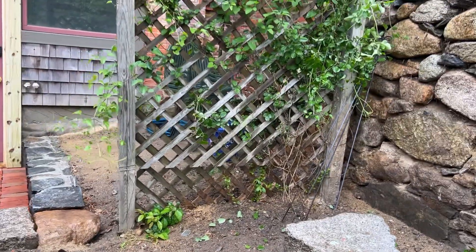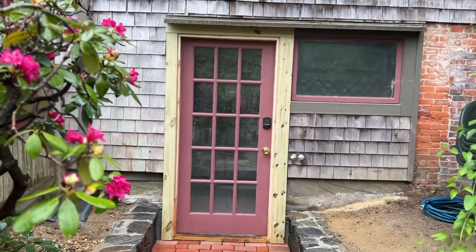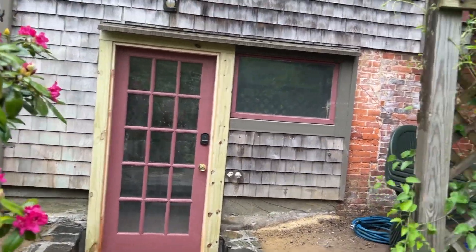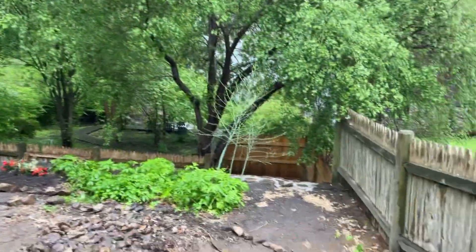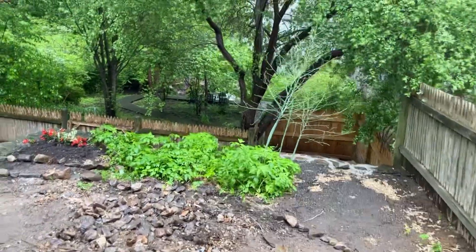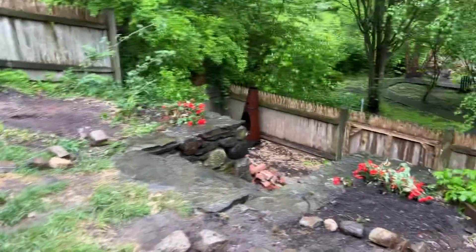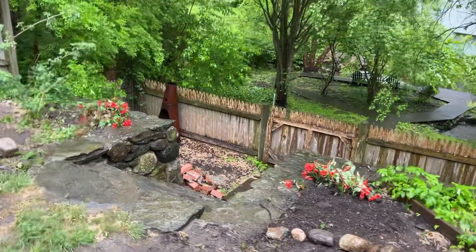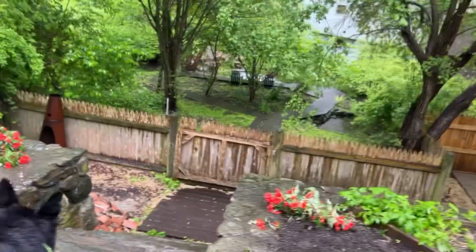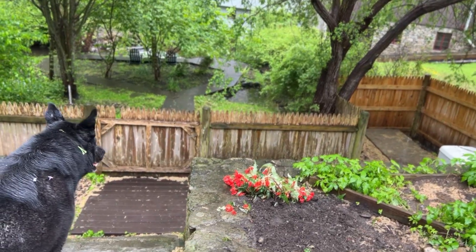I decided to plant my roses right here on this trellis and around either side of this door — I think that will be really beautiful. You can see the red dangling plants; I was hoping they would be high enough to dangle over the sides of the stone wall, but they're just not capable of that.